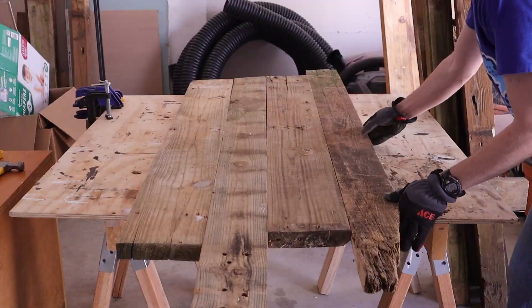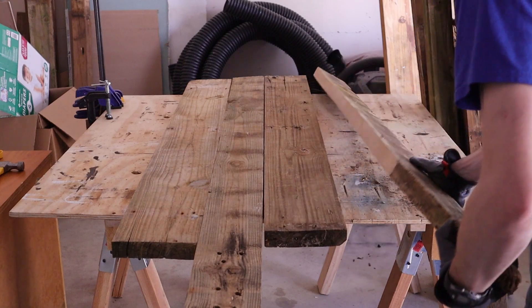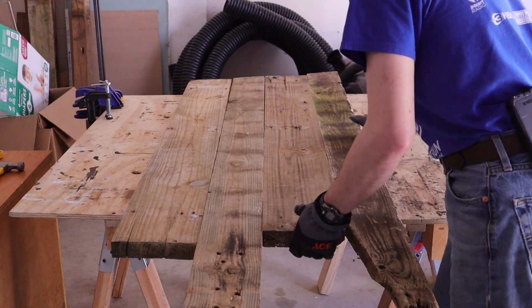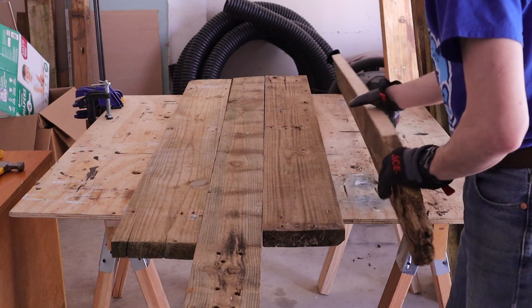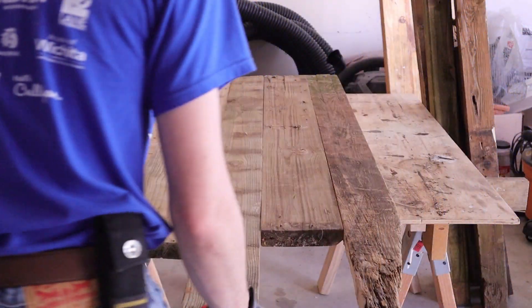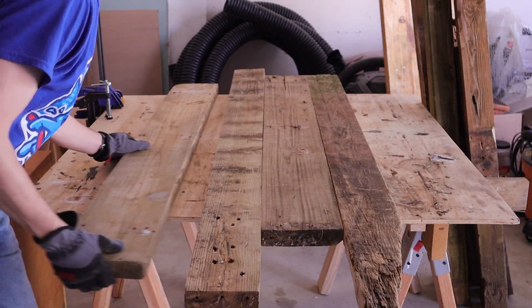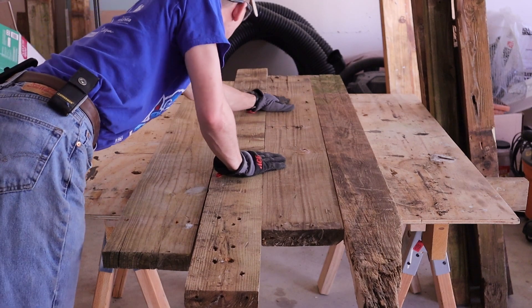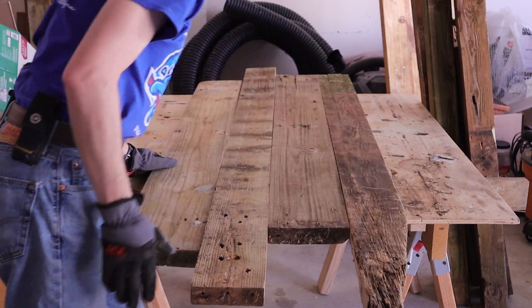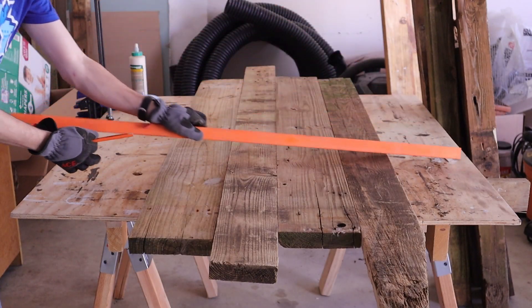After I trimmed down all the boards for the lower shelf, I flipped them back and forth trying to find the best side, which was ridiculous. Of course, I'm working with wood that's probably been in the weather for 30 years. Feel how smooth those boards might join together, you idiot. I gave that wood a good bonk.